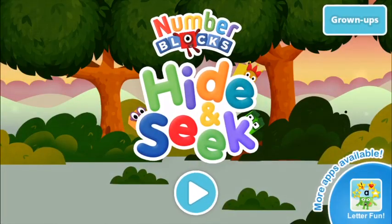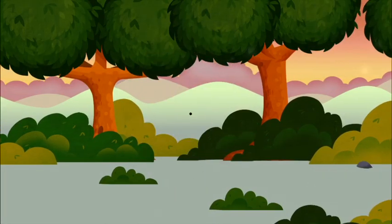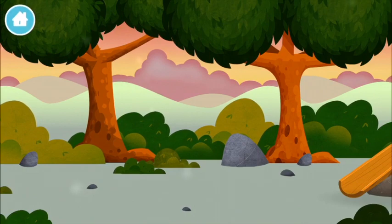Welcome to Number Blocks Hide and Seek. Let's go! The number blocks are hiding. Can you help find them?